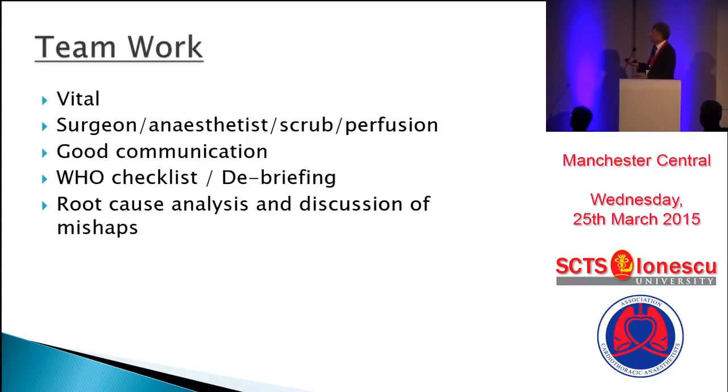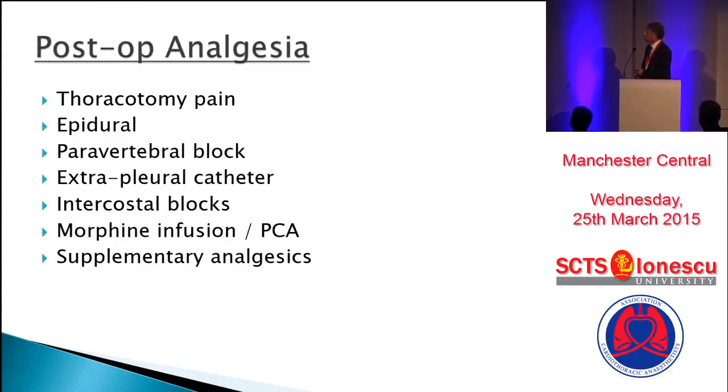Teamwork is vital — surgeon, anesthetist, scrub, and perfusion — with acute communication. Not only a WHO checklist at the start, but a debriefing of the case at the end. We have a system in place where if there's any problem, we do a root cause analysis and the whole group meets to discuss what happened and how it can be avoided in future. For post-op analgesia, at the end of the day it is a thoracotomy with thoracotomy pain, and for the first 24 to 36 hours it is hardly any different to a sternotomy. I'm not a fan of epidurals in cardiac surgery; our own practice is to do either an intercostal catheter or direct-vision intercostal blocks, then morphine infusion and PCA.